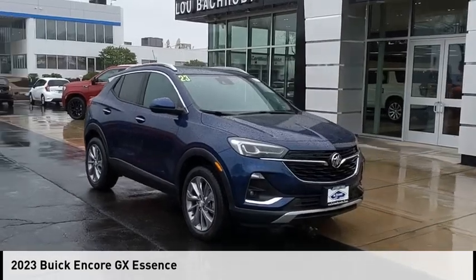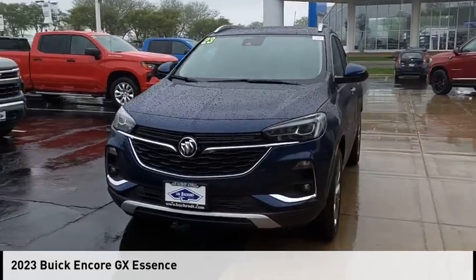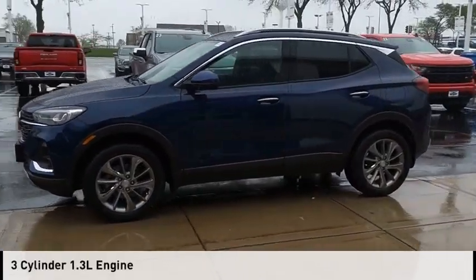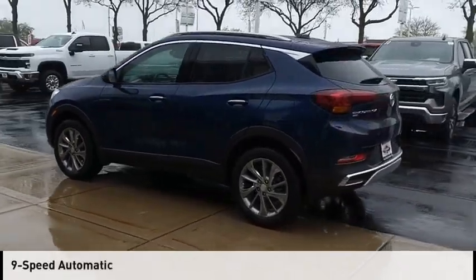Stop by and take a look at the 2023 Encore GX. This vehicle is powered by a four-wheel drive, three-cylinder, 1.3-liter engine, and comes with a nine-speed automatic transmission.